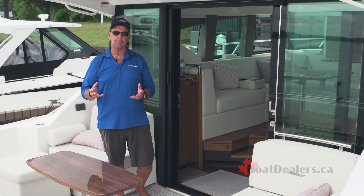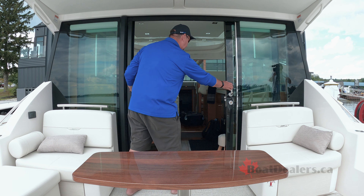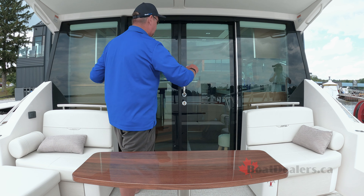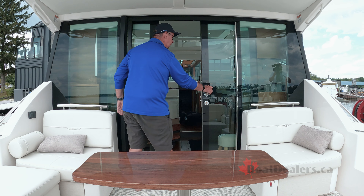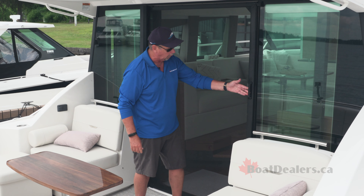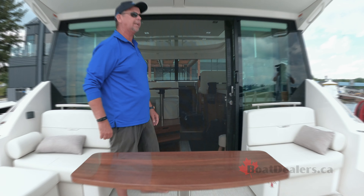One of the design element objectives of the 44 Coupe was to bring the inside out and the outside in. The R&D team at Tiara have done a stunning job of this with the standard full-beam-width salon glass doors. Our test boat today was even equipped with the optional full shade door — a stunning setup on the 44 Coupe that absolutely hit every bit of those objectives.